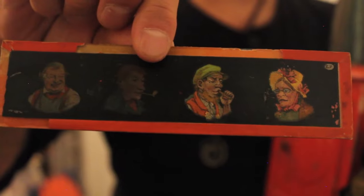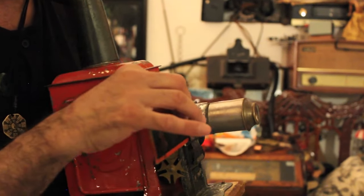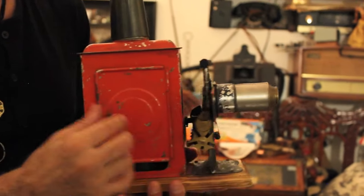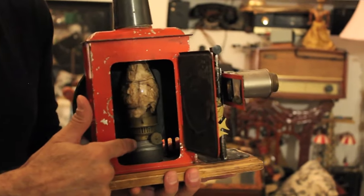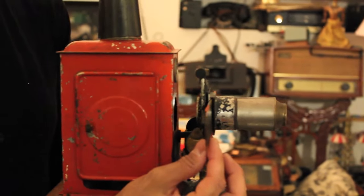So that is an original Ernst Plank glass slide. What you would do is put this inside the magic lantern, then light your match, light your oil lamp, and then you would tell your magic lantern story.